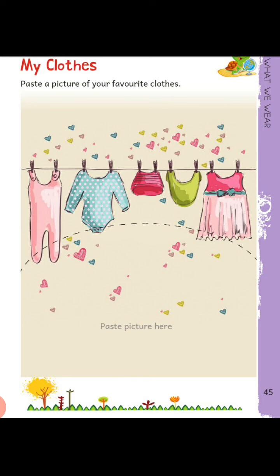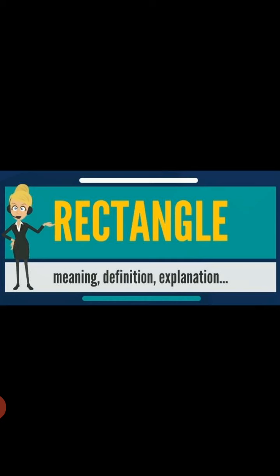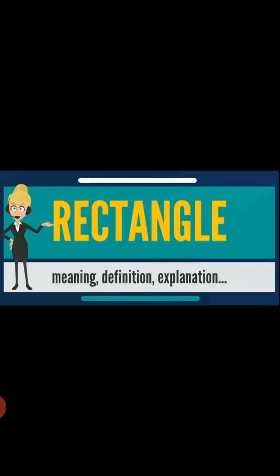This is your homework. Now move to the next session. In this session, we are going to revise a shape — that is rectangle. I will show you some rectangular objects which we most often use at our home, in our school, or at our workplace.